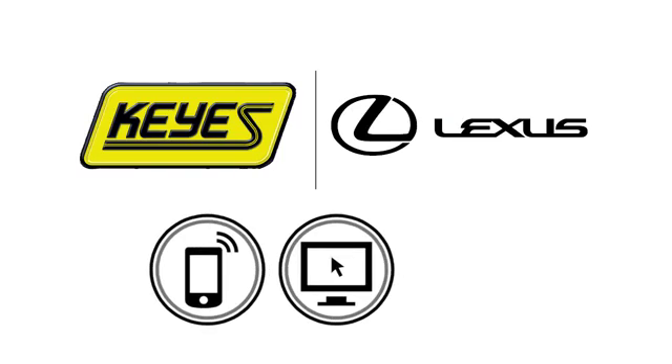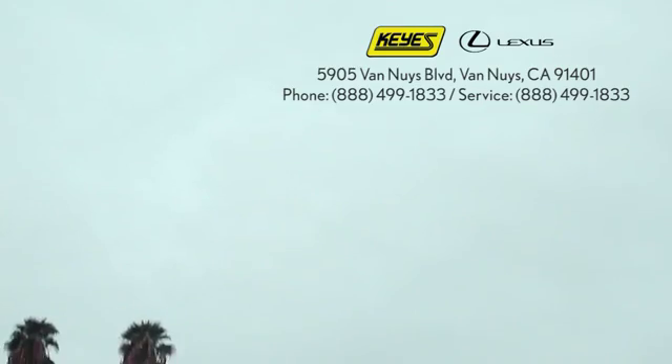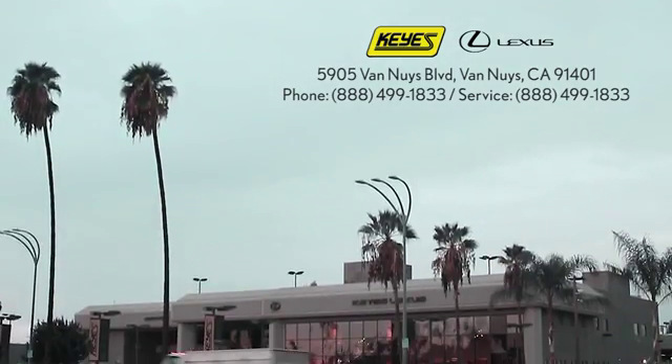Call, click, or stop into Keys Lexus today. We're conveniently located at 5905 Van Nuys Boulevard in Van Nuys, California, or find us at keyslexus.com.